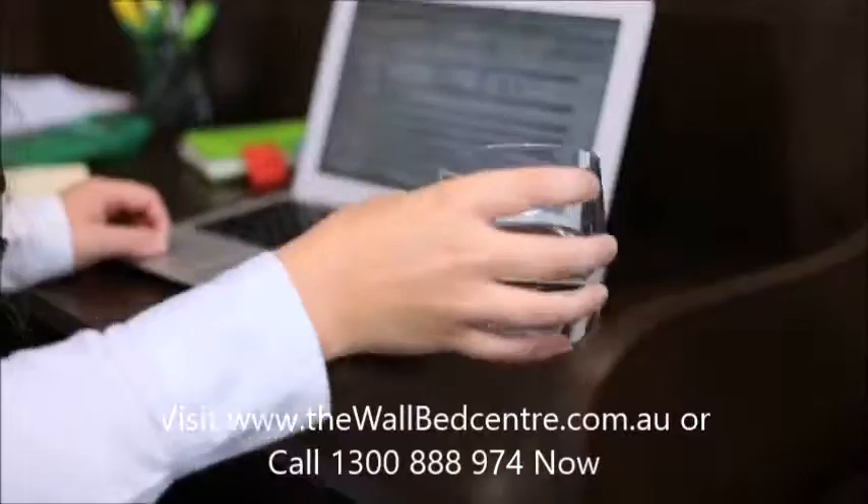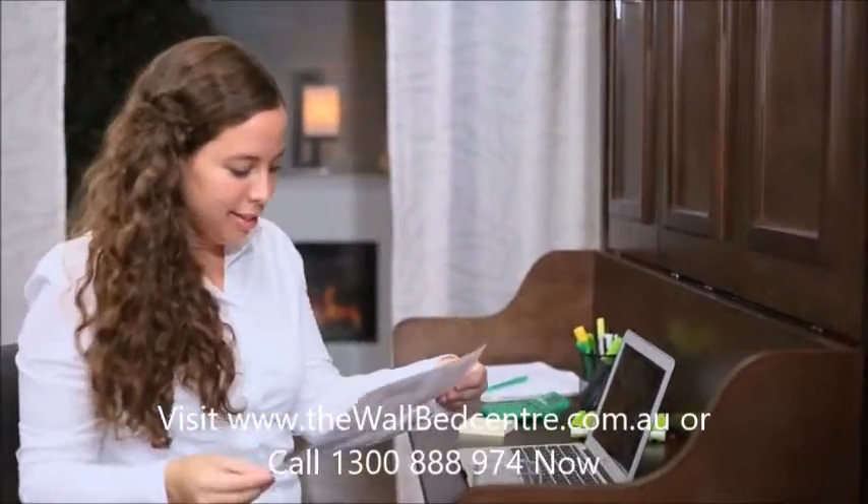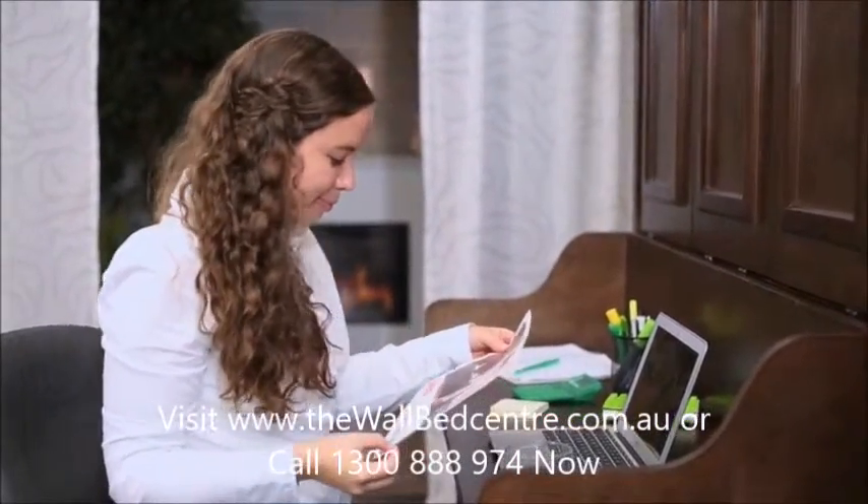It features a generously proportioned desk, crafted in hand-painted veneers, that enables you to work and use it as an office during the day.